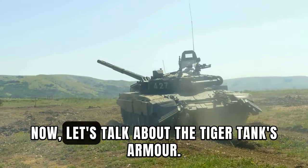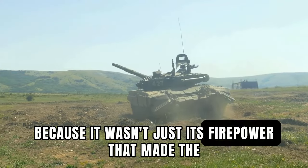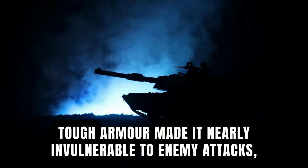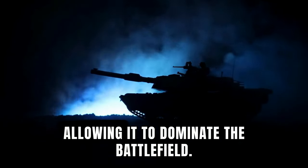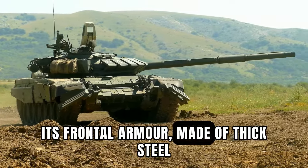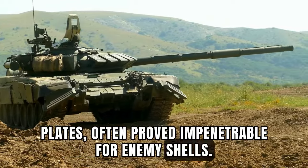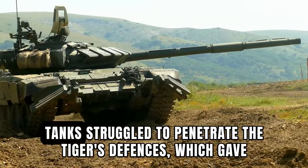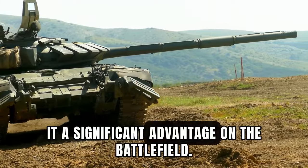Now, let's talk about the Tiger Tank's armor, because it wasn't just its firepower that made it a force to be reckoned with. Its tough armor made it nearly invulnerable to enemy attacks, allowing it to dominate the battlefield. Its frontal armor, made of thick steel plates, often proved impenetrable for enemy shells. In fact, even the Allied tanks struggled to penetrate the Tiger's defenses, which gave it a significant advantage on the battlefield.